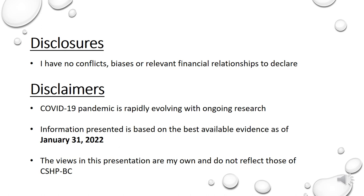Just before we begin the presentation, I would like to provide some disclosures and disclaimers. I have no conflicts, biases, or relevant financial relationships to declare. As we know, the COVID-19 pandemic is rapidly evolving with ongoing research and publication of information as we speak. So the information presented is based on the best available evidence as of January 31, 2022, and the views of this presentation are my own and do not reflect those of the Canadian Society of Hospital Pharmacists, BC Branch.